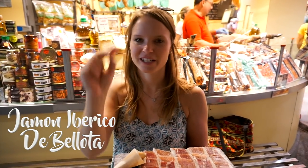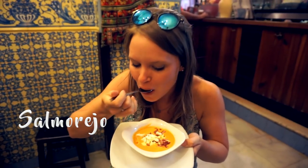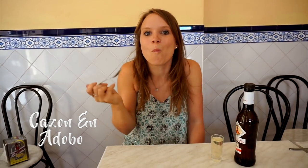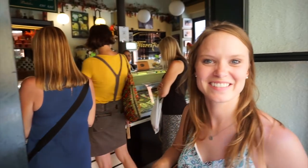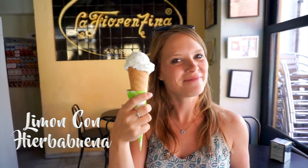Hamon Iberico de Bellota, which is the best ham. Ice cream time — lemon, quite good. Lemon afebule. Delicious.